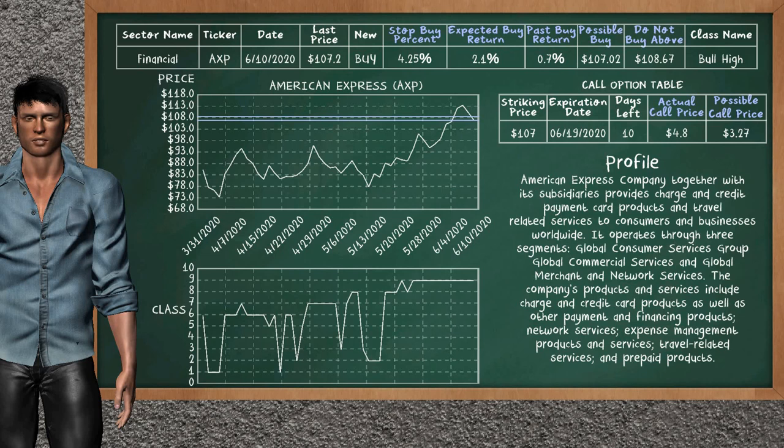On the call option table, American Express has a striking price at $107.00. For this option, the actual call price is at $4.80. But we expect a possible call price at $3.27.